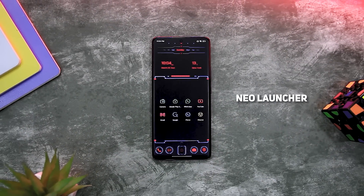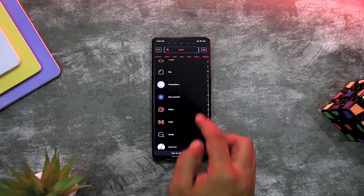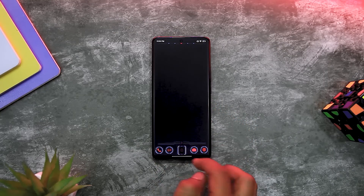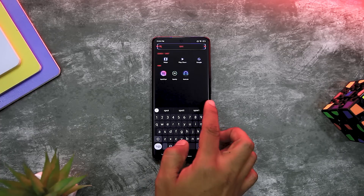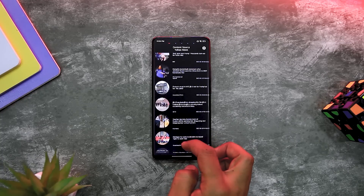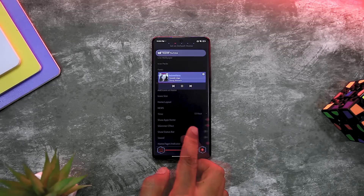Now, if you are tired of looking at the same home screen and want to spice things up, Neo Launcher provides a solution in the form of a unique sci-fi themed Android launcher that has become the center of attraction for Android users. The app comes with a futuristic interface that sets it apart from other launchers. A striking feature of Neo Launcher is its customization option, allowing users to personalize the home screen by selecting from a wide range of icons, widgets, and themes.